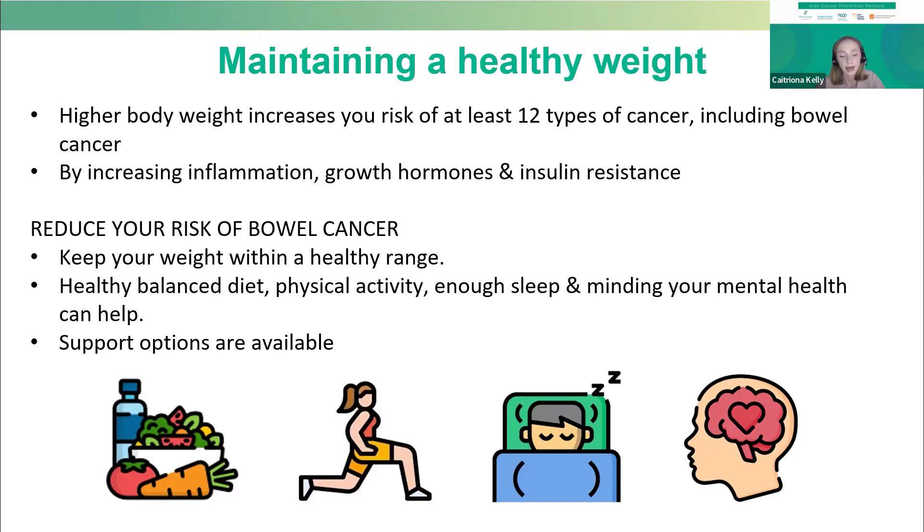We know that maintaining a healthy weight for many people is not just a case of eating less and moving more. However, eating a healthy balanced diet, being physically active, getting enough good quality sleep, reducing stress, and minding your mental health can all play a part in weight management and therefore help you reduce your risk of bowel cancer.